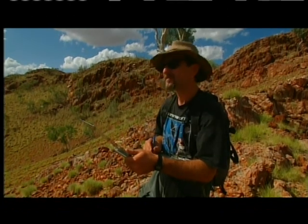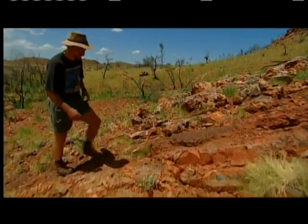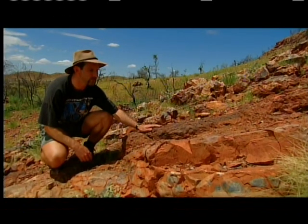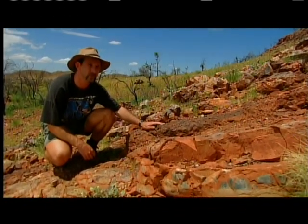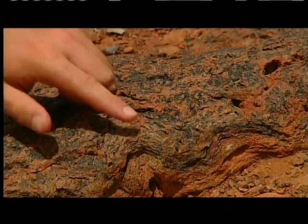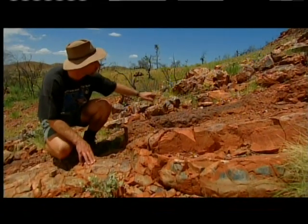In a secret location in these hills is what could be one of the greatest geological discoveries of all time. These are the oldest fossils in the world, at about three and a half billion years old, and they're composed of stromatolites. At this outcrop, we can see two different types of structures: first, these black mats that have wrinkly textures all through them, and second, these larger domes that form broad structures.